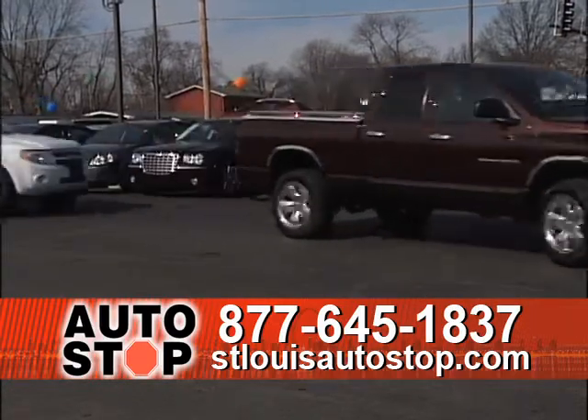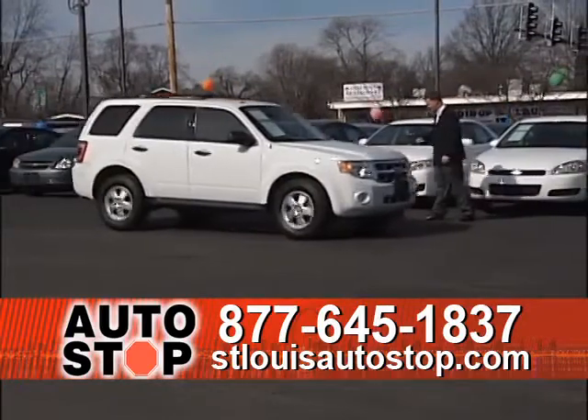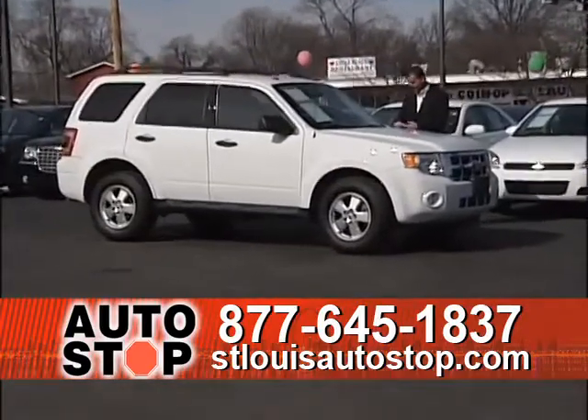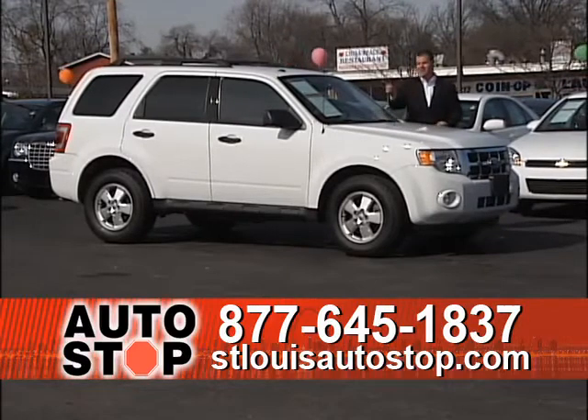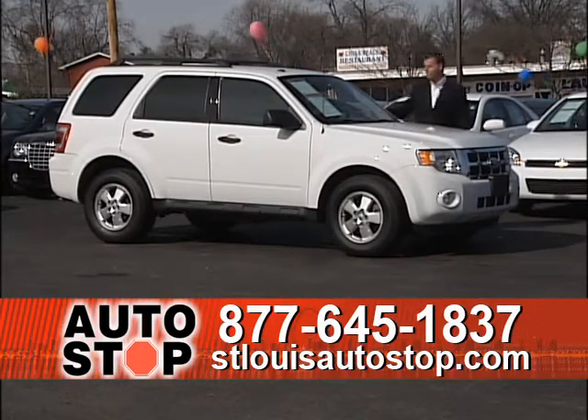Next is a 2010 Ford Escape XLT, all-wheel drive, fully serviced, fully inspected, at $15,900 for a 2010 — and it's not two-wheel drive, it's a 4x4.